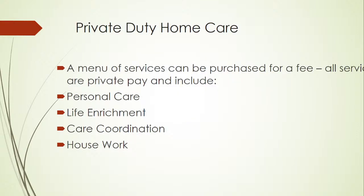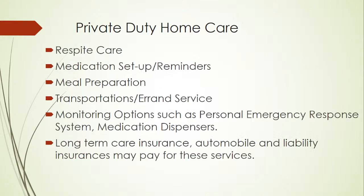The first go-to if someone needs extra help is private duty home care. There's a menu of services that can be purchased for a fee — all services are private pay — and can include personal care, life enrichment, care coordination, housework, respite care, medication setup and reminders, meal preparation, transportation and errand services, monitoring options such as personal emergency response systems and medication dispensers. Long-term care insurance and automobile liability insurances may also pay for these services.